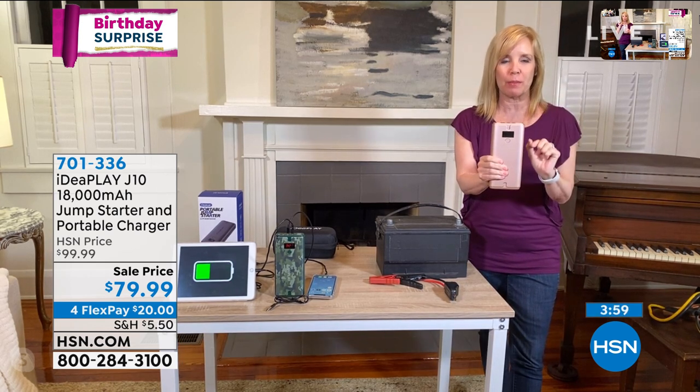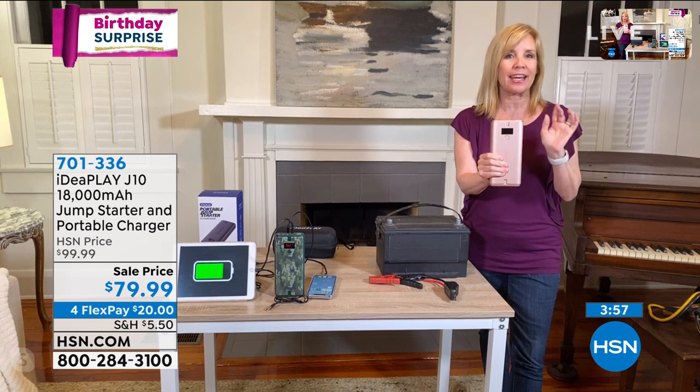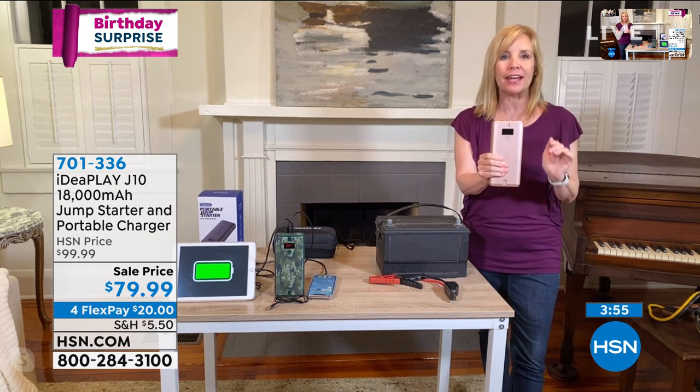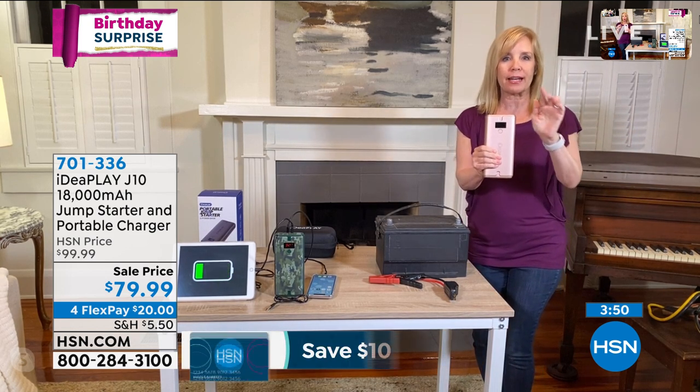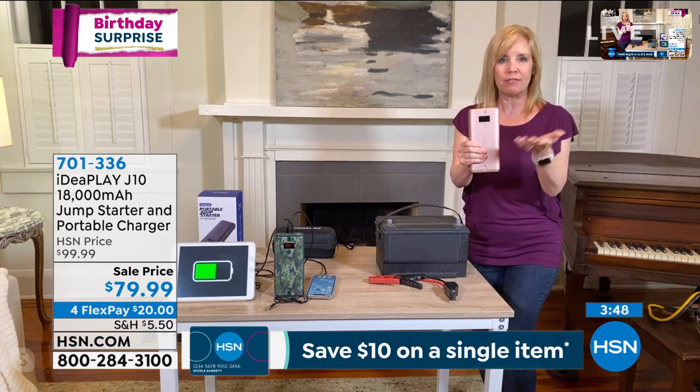This right here will jumpstart your car, a truck, an SUV, a minivan. And then you can also charge your phone and your tablet, your laptop. So I'm going to show you how it works and also go through the features of it.